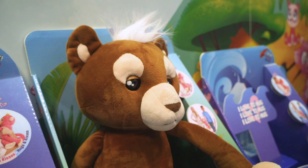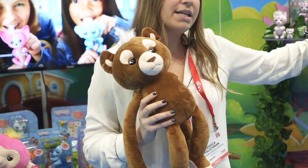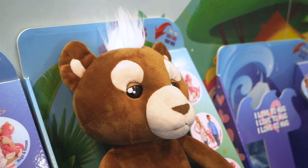Coming out also at that time is a new Fingerling Hug. This will be the lion — for example, this lion is Benny, and this lion will be named Benny as well. It'll have light-up hair and all the same fun features of the typical Fingerling Hug.